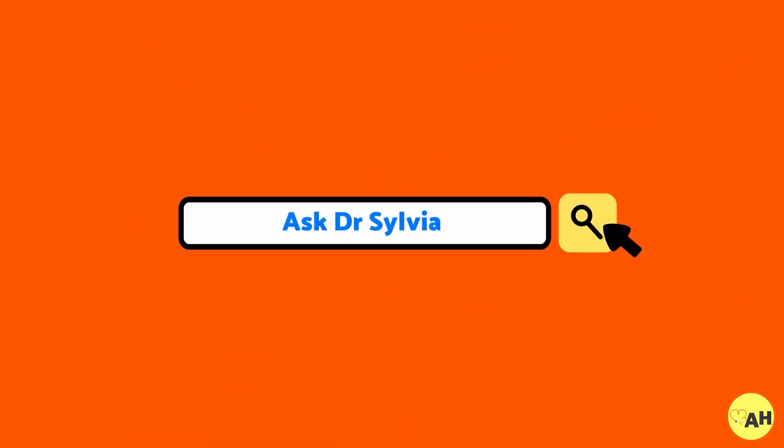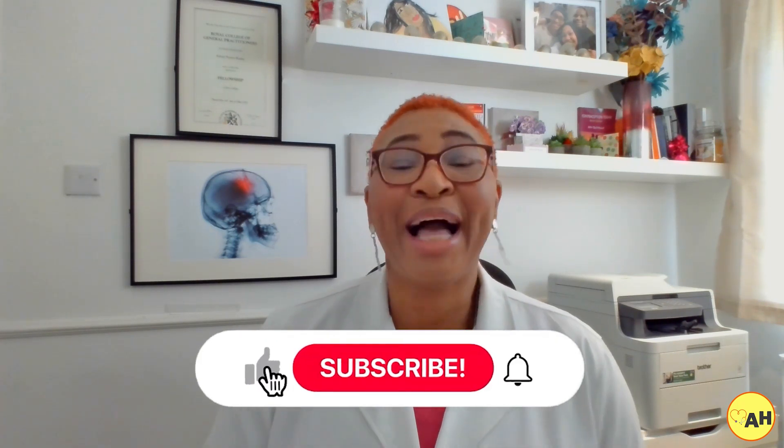Welcome back to my channel. I'm Dr. Sylvia, a general practitioner and health educator with Ask Away Health. Here we talk about health information that will help you learn more about your bodies and feel and be better.